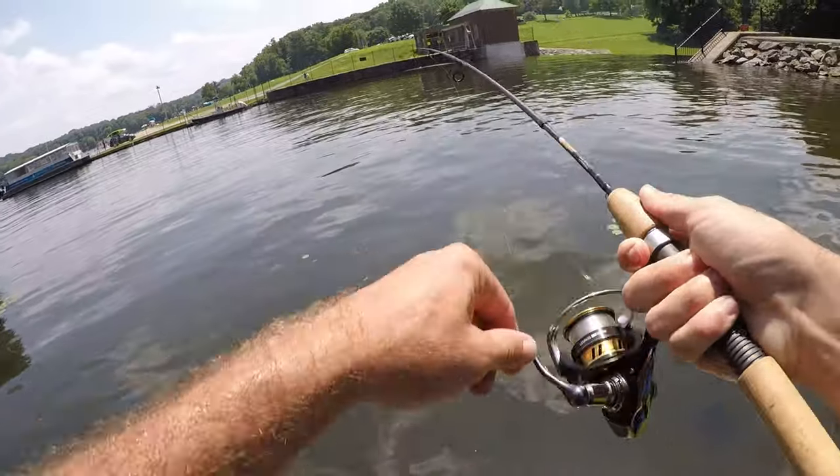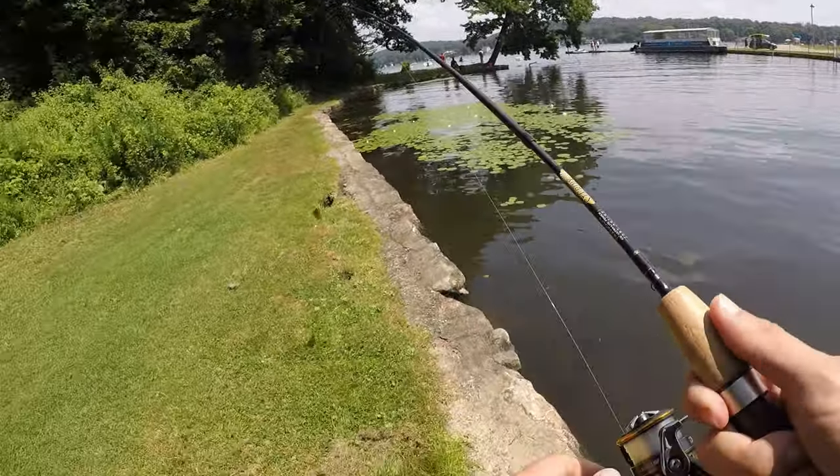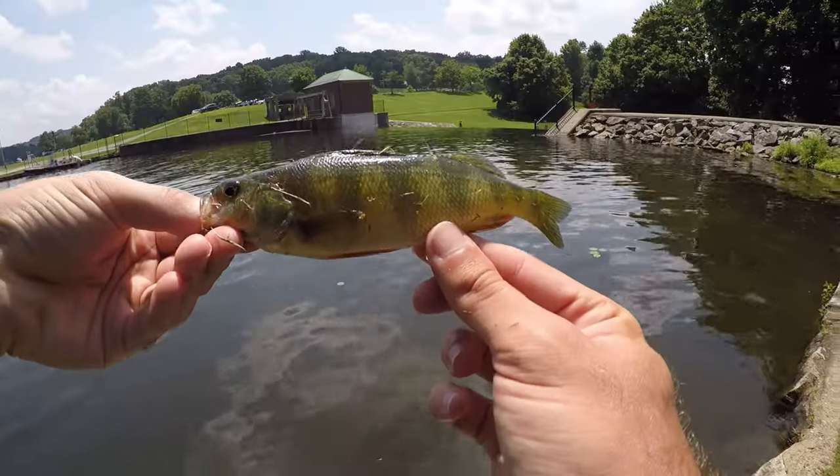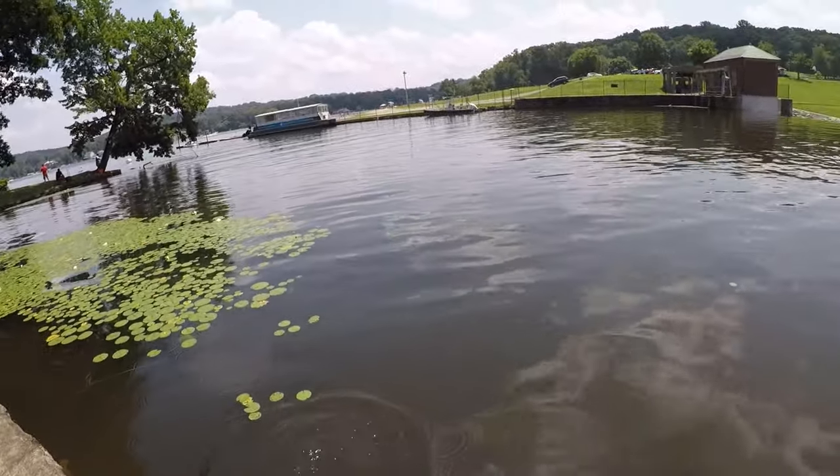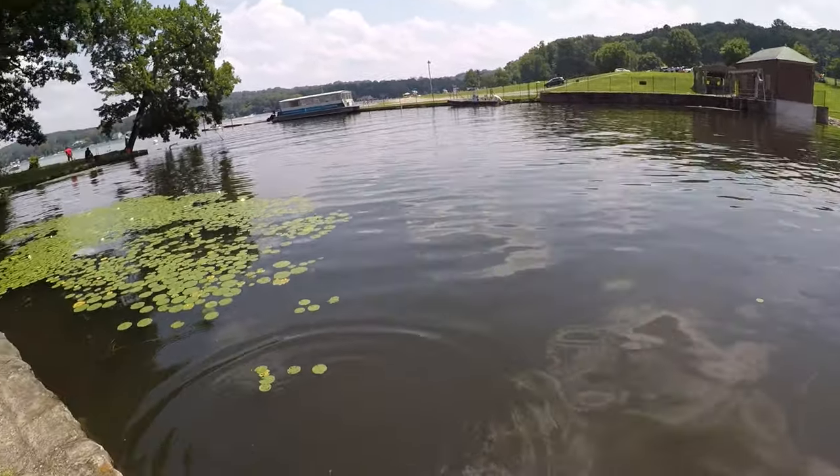Fish on — another yellow perch. Yellow perch number three. We moved into this little back cove area and it seems like the action here is a little bit better.